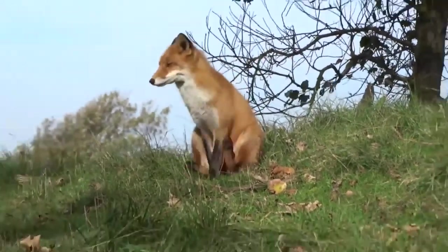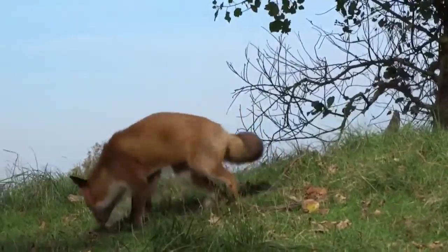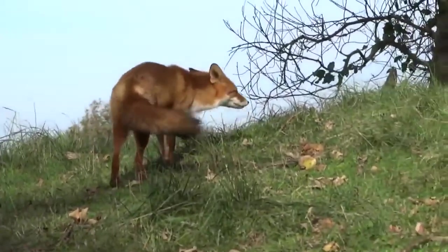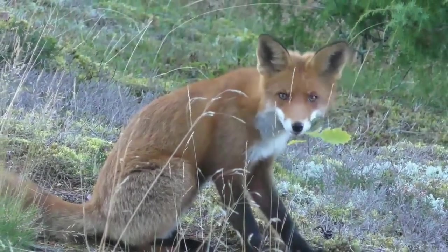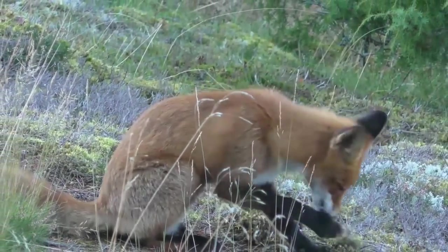They have a lighter white or cream underside and can have darker feet and tips of their tails. Red foxes have large ears with exceptional hearing and their long thin snout gives them a very keen sense of smell.